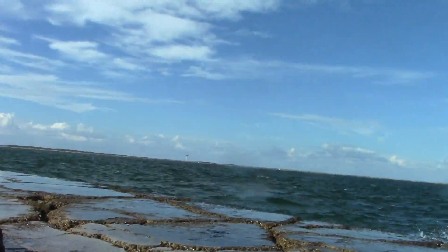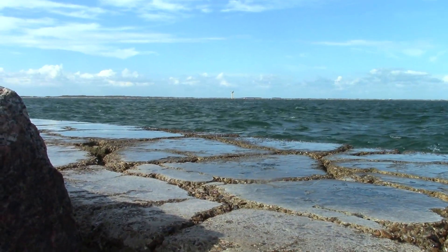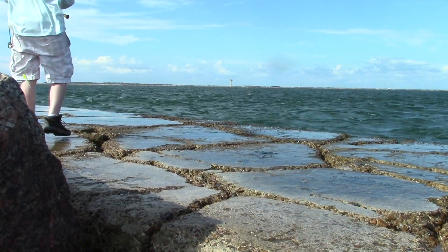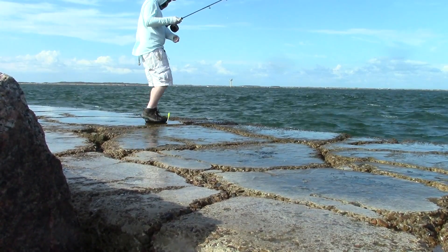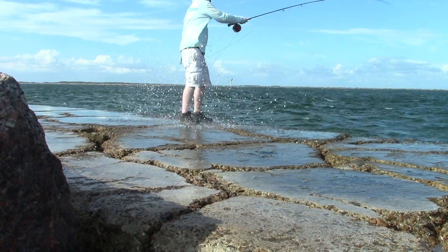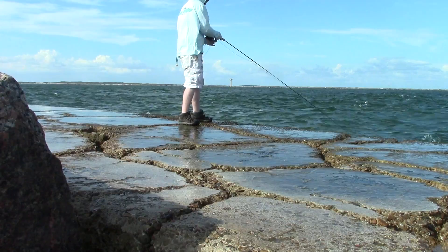So I decided I would try the other side again, but check out the wind and these waves. The rocks were really slippery from being wet, but I gave it a go anyway. I kept getting the waves coming up and over and splashing me, and it was making me nervous that they would knock me off the jetty. So I stopped fishing here again.